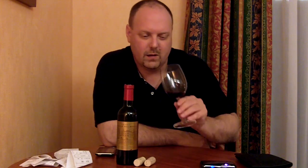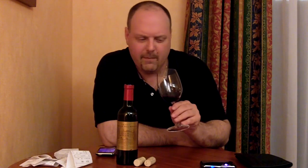It's not a horrible wine by any means. If you're on a budget and you're in France, you go to Carrefour and you want something quick and easy to drink, go ahead.